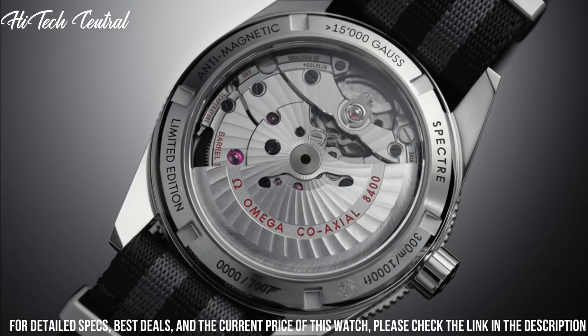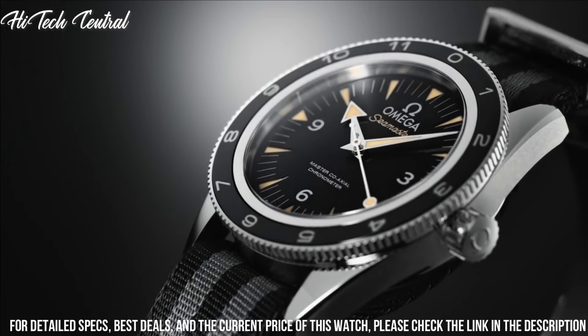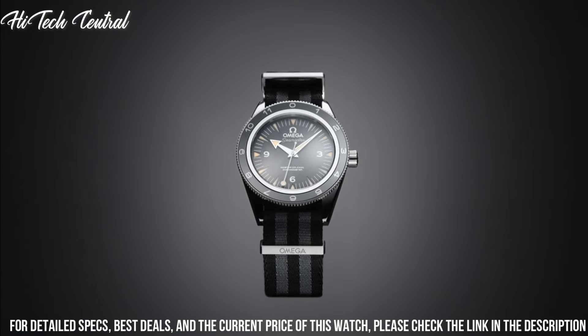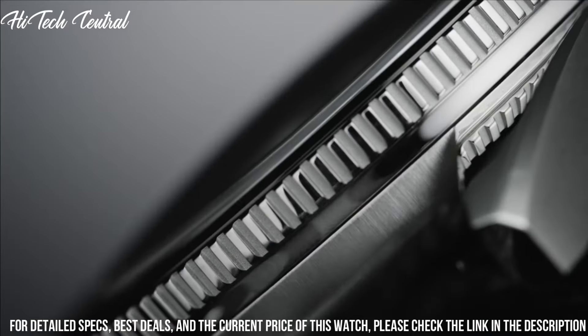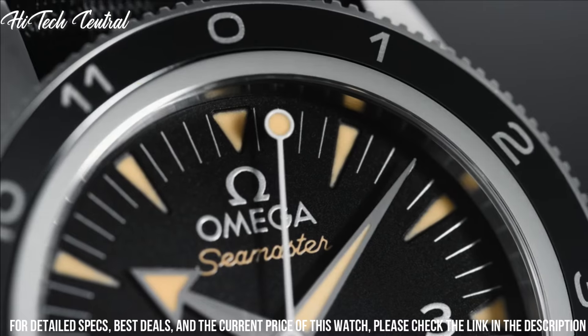Functions: hour, minute, second. Coaxial escapement. Chronometer. Additional information: limited to 7,007 models. Luxury watch style. Watch label: Swiss made.